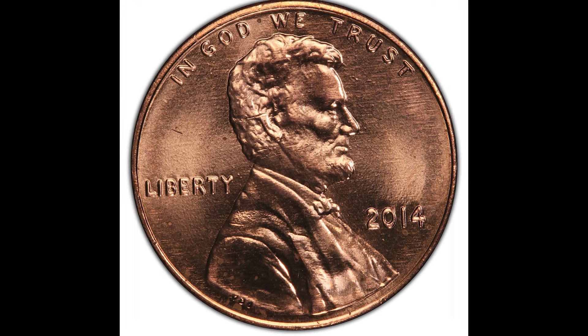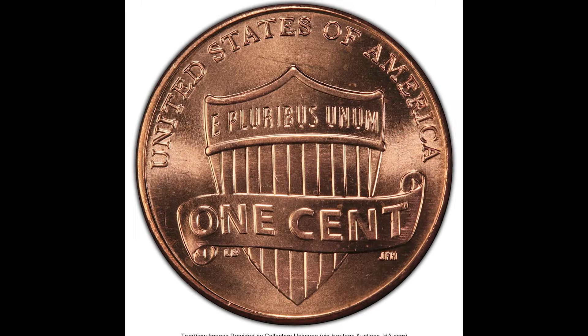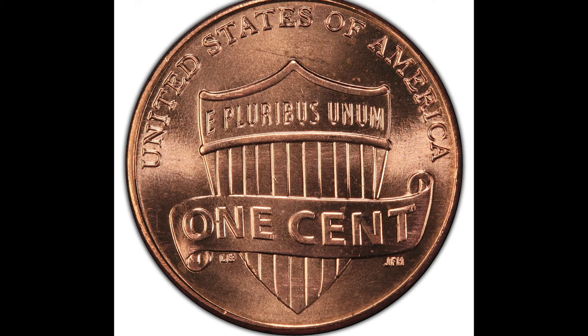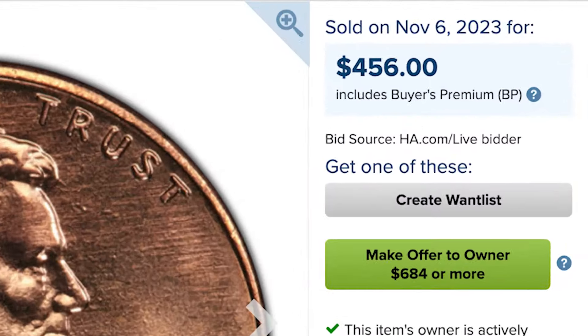Here's another beautiful coin with a doubled die obverse — a 2014 Philadelphia-issued cent with no mint mark. PCGS graded this one at mint state 66, and this doubled die obverse coin sold for $456.